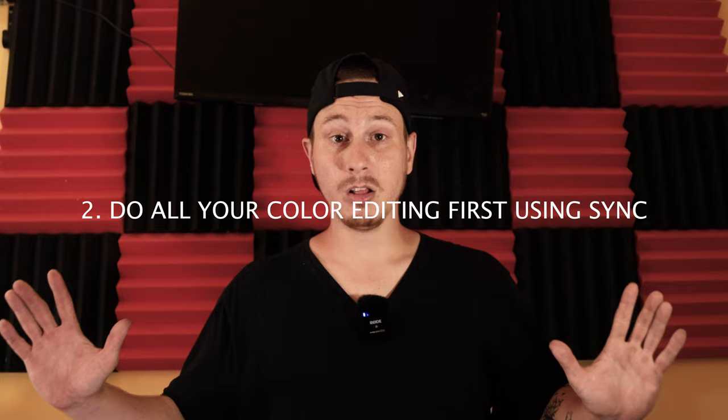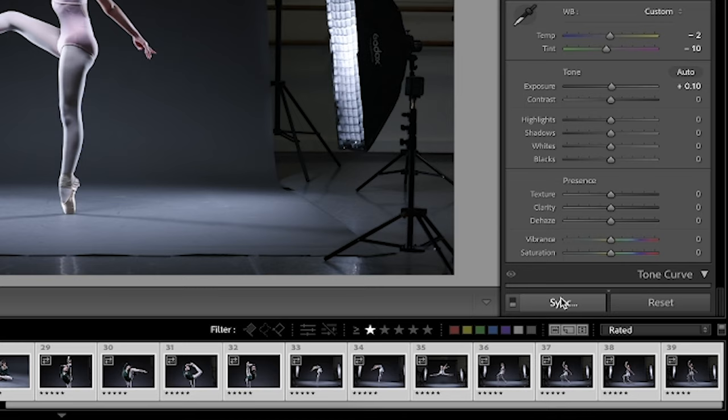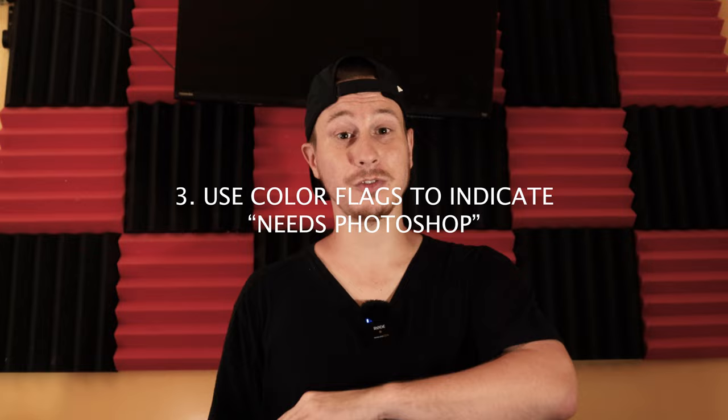Tip number two is kind of a hybrid. I do all of my color editing first and I use Lightroom's sync to do this. If I have photos that are similar to one another, I edit one image with just the color and the exposure, then with that image selected I highlight all of the photos I want to include and click sync at the bottom of the screen. This takes all the photos of a similar location and makes them all look the same.